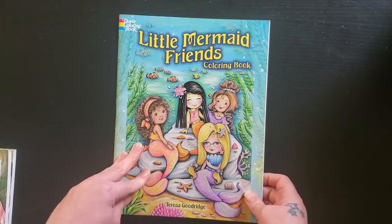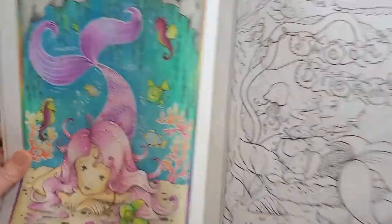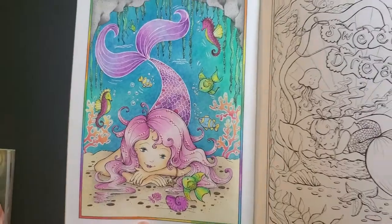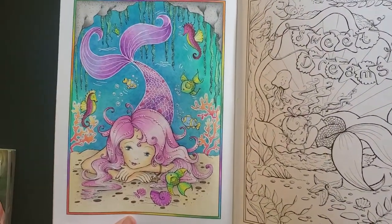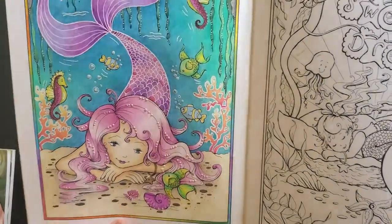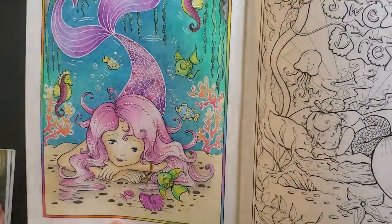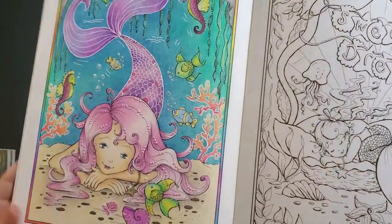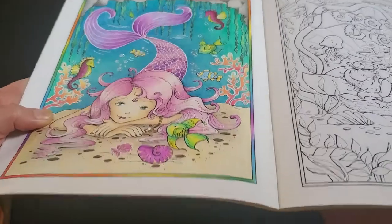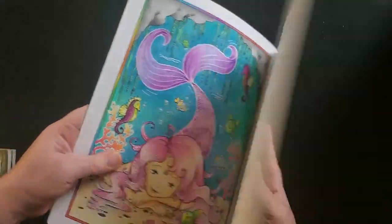And then I have the Little Mermaid Friends, and I know I've done one in here. I went all out for this one — I had so much fun. I have a rainbow border around the picture, lots of glitter in her scales, and then dimensional accents in her hair. The lighting here is so bad because it's so gray and gloomy out, but that one was a lot of fun.